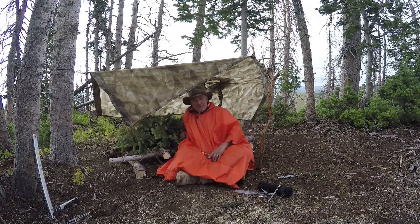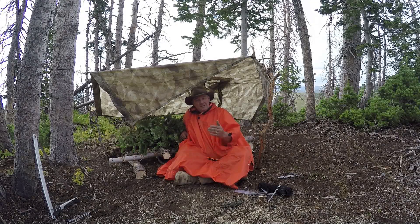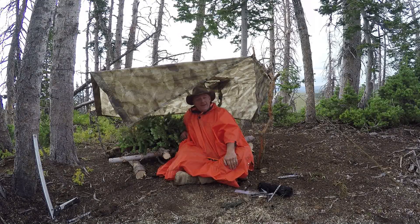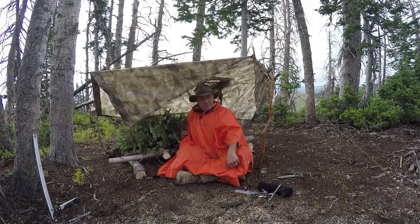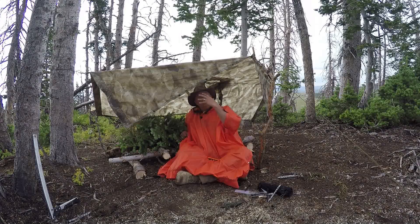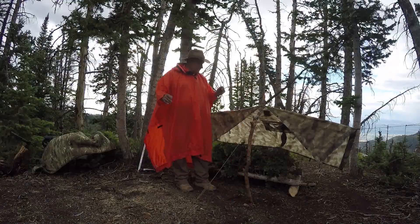I'm here at a shelter I made using the ATAX AU. As of this filming we have none in stock, so don't try to order right now, but you can check back. I can wear it as a poncho or set it up as a tarp shelter.